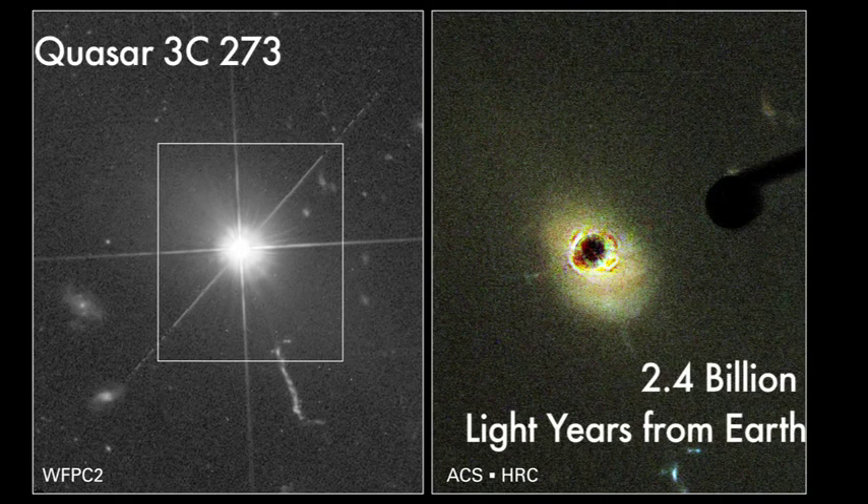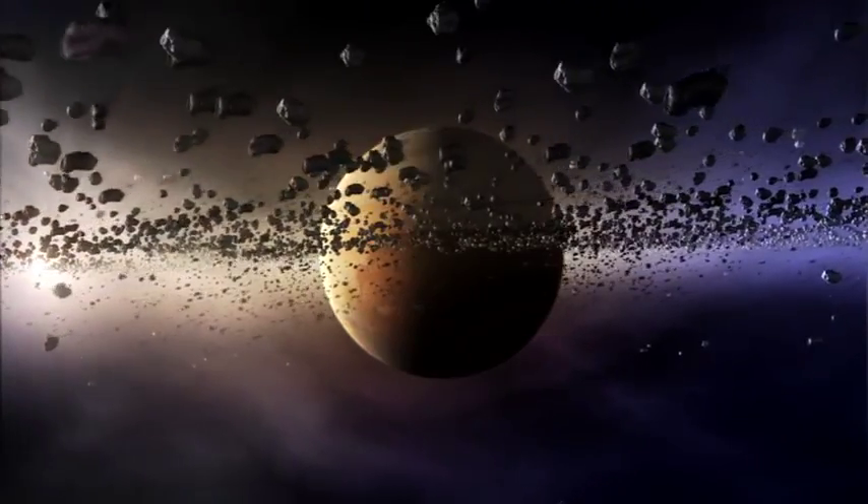We could also use Hubble and other telescopes to study regions where we think planets might be forming. We see in images from Hubble these rings of dust around nearby stars.